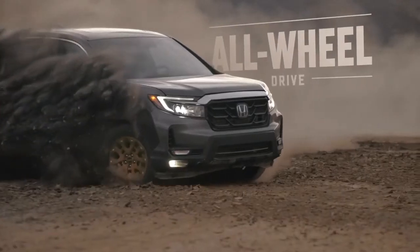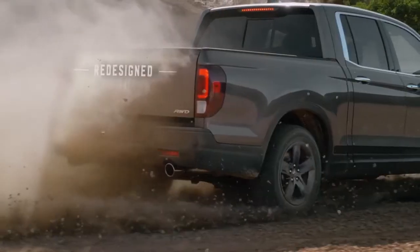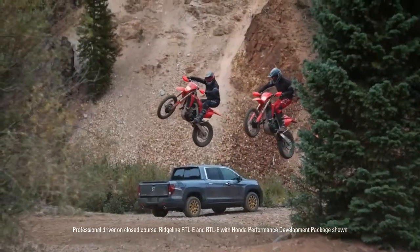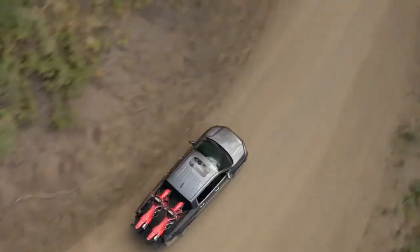All-wheel drive helps when you travel off the beaten path, while the resilient unibody construction sits on redesigned 18-inch wheels. Through all the rough and tumble, the independent suspension makes for a smooth ride, even when the rear is full of fun.